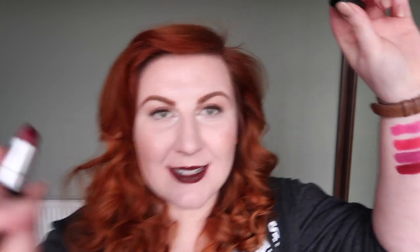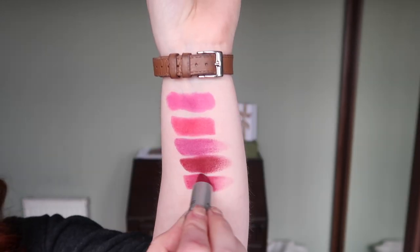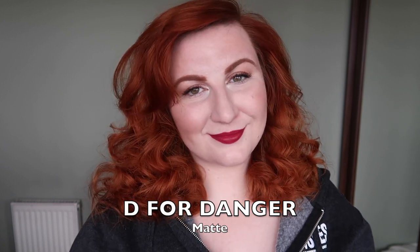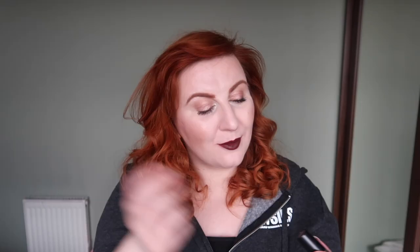Next is D for Danger — slightly more berry and slightly less red than Studded Kiss. I do like that colour when swatched and on myself, but I don't love it, and I want to be getting rid of stuff unless it really makes the cut. When you like something but don't love it, and have other things you love, you'll always reach organically for what you love. So I think D for Danger is going to leave my collection.